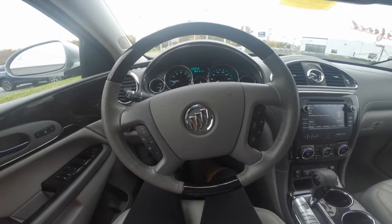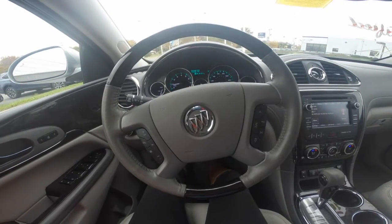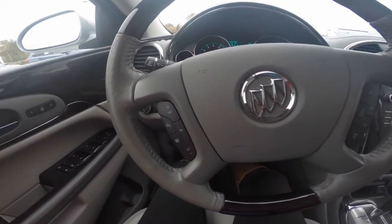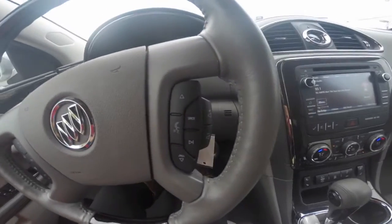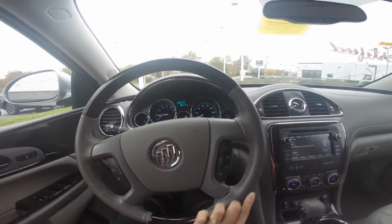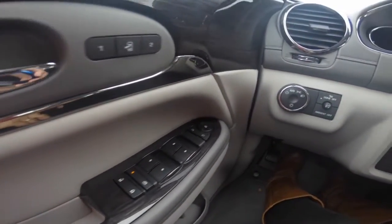The 2015 Buick Enclave stock number U8970 comes equipped with many great features. Your steering wheel controls include your cruise control as well as your Bluetooth and audio system. You also have a heated steering wheel, power windows, door locks, and adjustable side view mirrors.